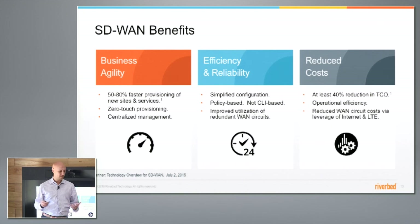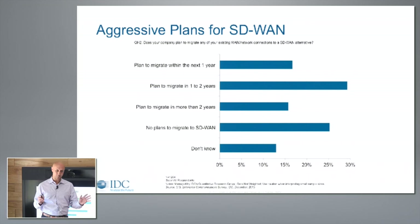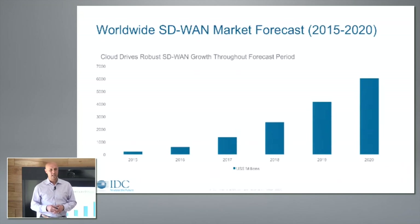There's good reason for the adoption: you can provision new sites and services much more quickly — you're going to see Angelo demonstrate just how powerful this can be with the SteelConnect platform. You can be more efficient in managing and more reliable, having multiple WAN circuits that can fail over more easily at each remote site. And of course, doing more with less — reducing cost of ownership, both from a WAN circuit standpoint and an operational standpoint. IDC surveys show less than 25% of people had no plans to do SD-WAN in the next two years, which is why they're forecasting close to $6 billion of annual spend by 2020 on SD-WAN — basically eclipsing the traditional branch routing market.